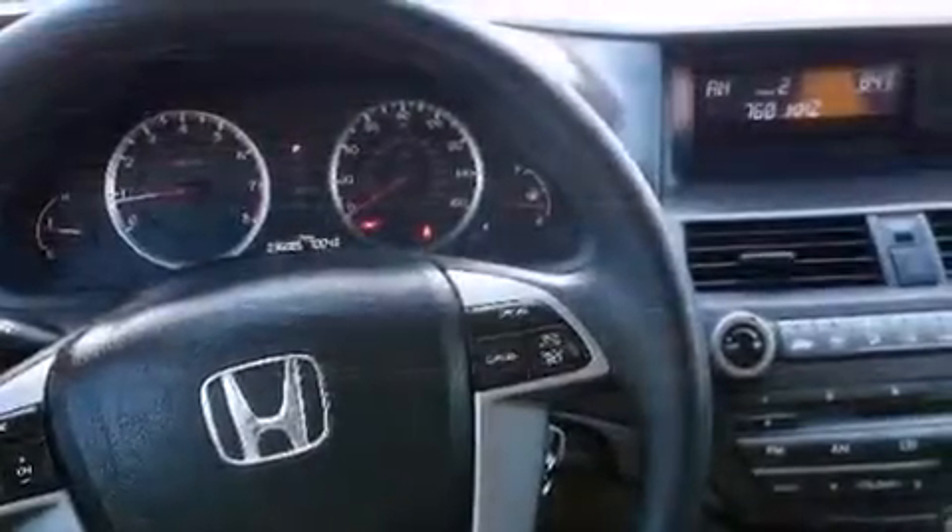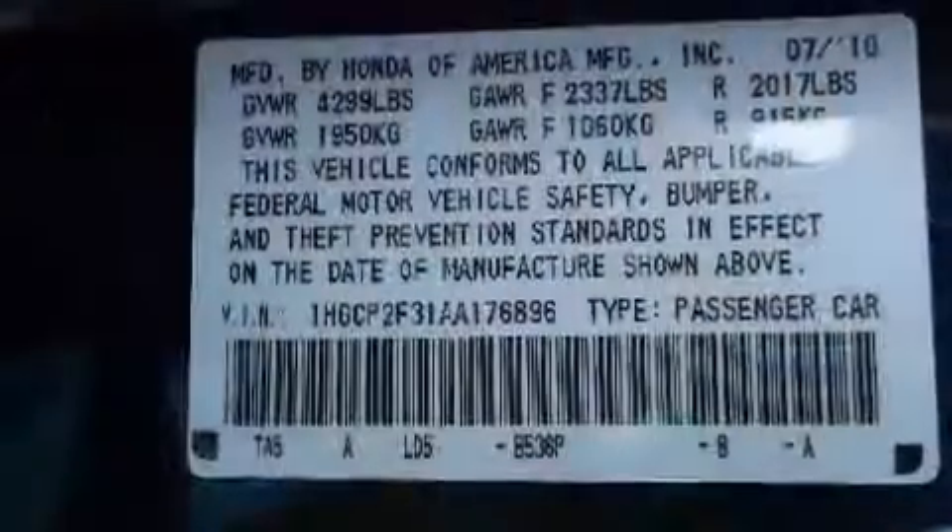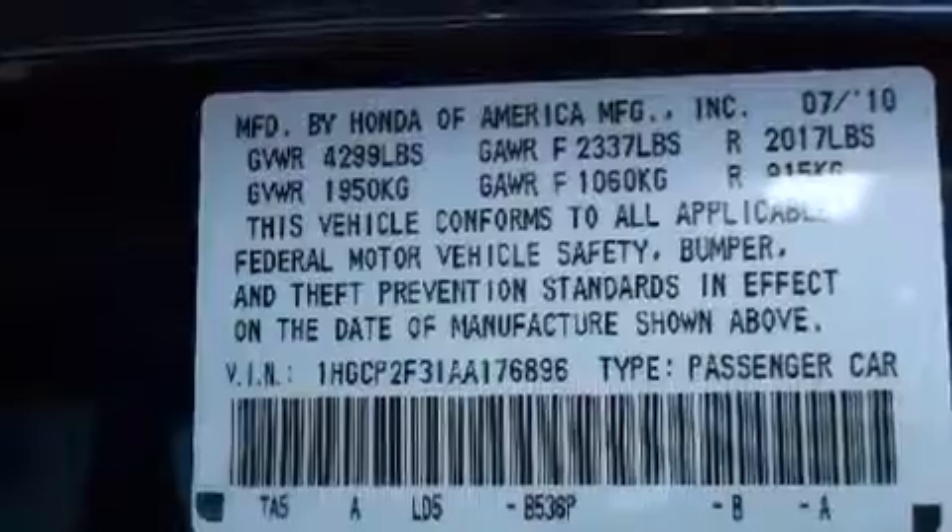All of the following features are included: air conditioning, cruise control, a rear window defroster, a CD player, a passenger side vanity mirror, front side impact airbags, traction control, four-wheel disc brakes with ABS, a keyless entry system, and this vehicle has fewer than 37,000 miles on the odometer.